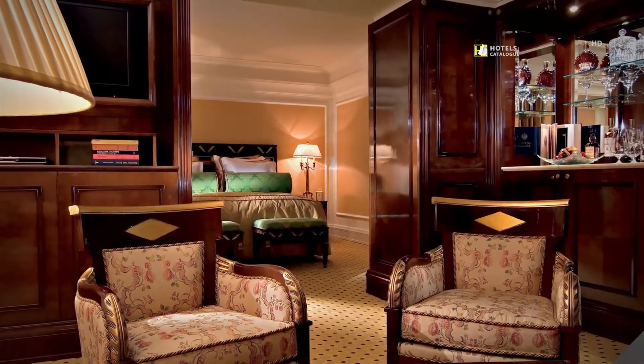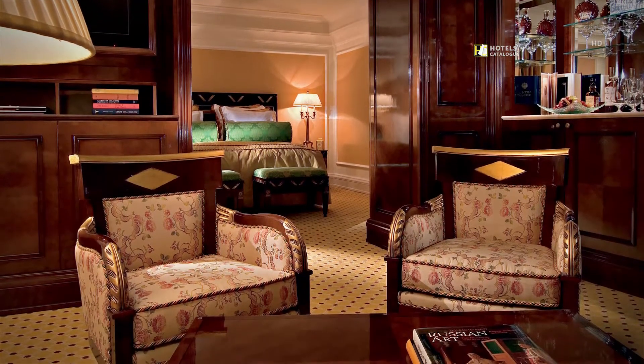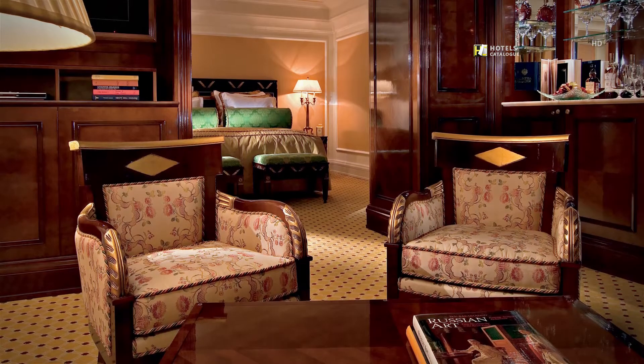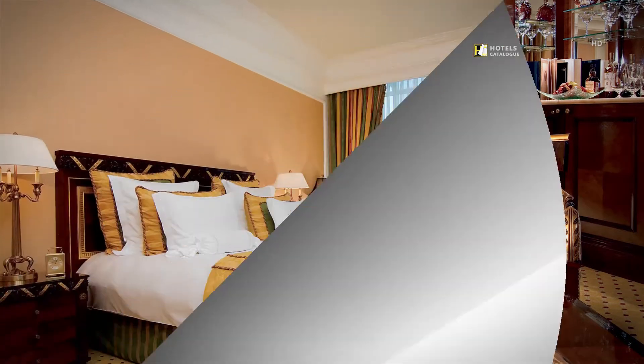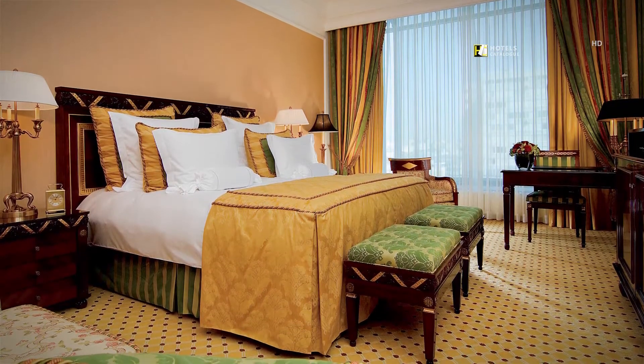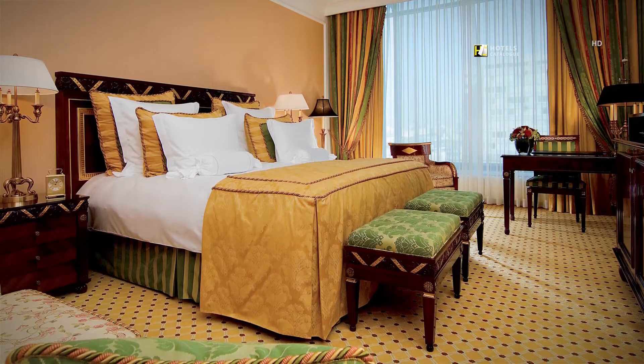The Executive Room at the Ritz-Carlton Moscow features partially separated room areas and luxury accommodations for up to three. The Club Room at the Ritz-Carlton Moscow features spacious living areas, upper floor views and luxury accommodations for up to three.